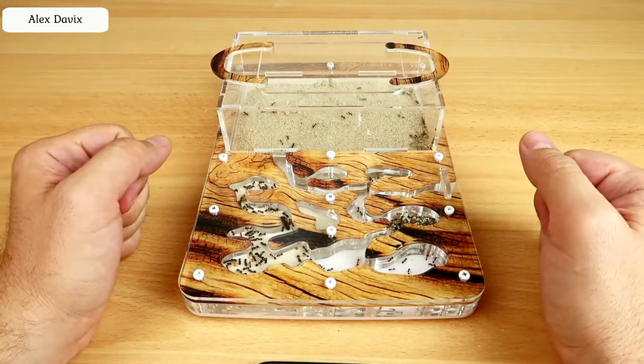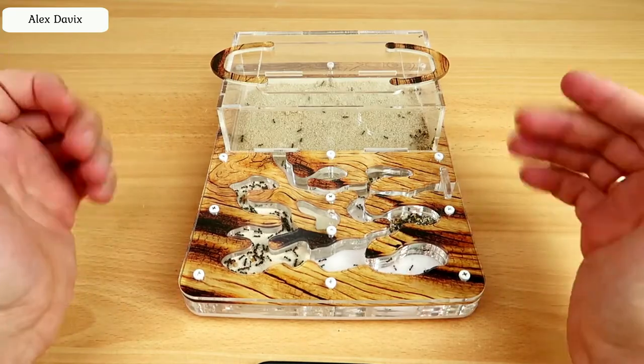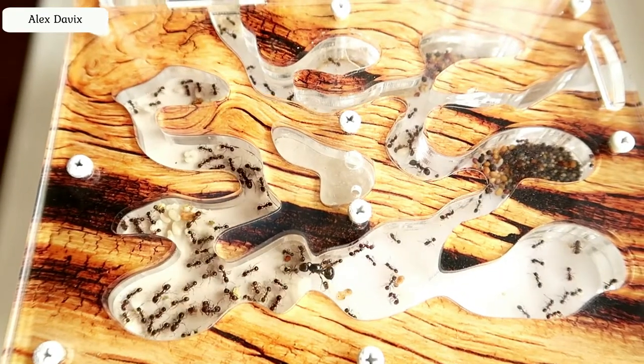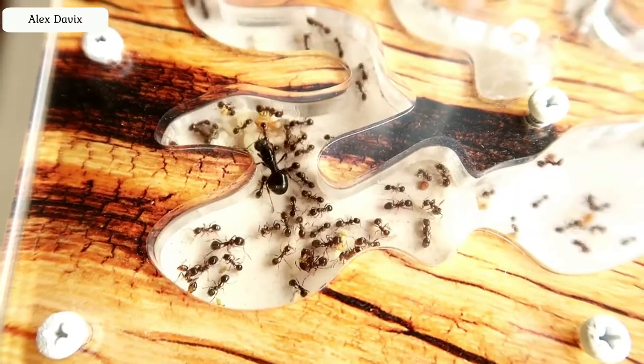Hello everyone, today is your favourite rubric about ants. As you can see my ants are doing very well. As always they are completely in care. Some go round the arena in search of food, others are hosted inside the ant hill.